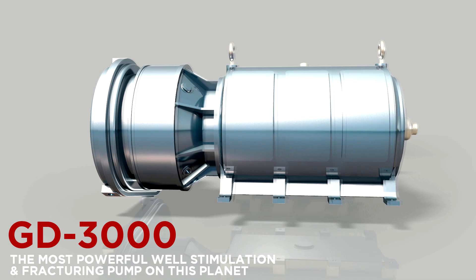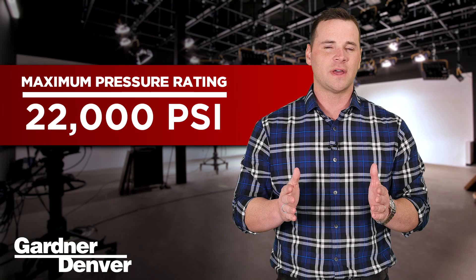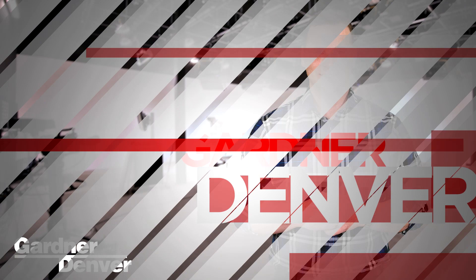Whatever your specific needs, we've got a frack pump to meet them. Let's take a look at a few, starting with the Mack truck of frack pumps, the GD3000. The GD3000 is the most powerful well-stimulation and fracturing pump on this planet, with a maximum pressure rating of 22,000 psi and a maximum flow of 1,375 GPM. With its modular frame and lightweight durable construction, all this incredible power weighs in at a highly mobile 18,550 pounds.